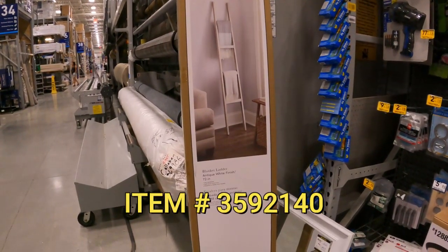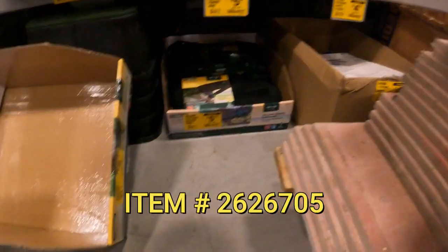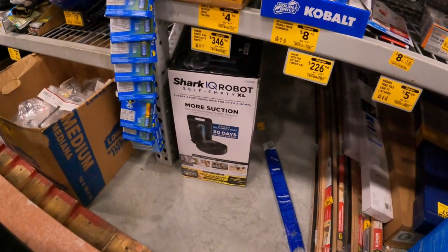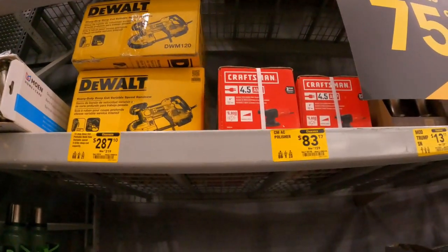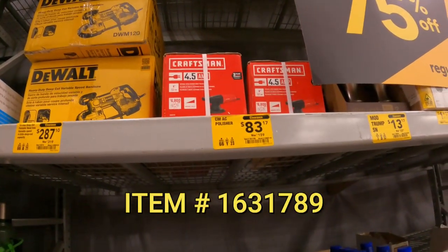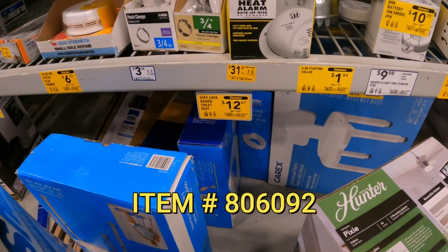Let's run to the back. Allen and Roth wooden blanket ladder $78 down from $130. 50-foot flat soaker hose $5.59 down from $16. Shark robot vac R101AE $346 down from $600. DeWalt heavy duty deep cut bandsaw $287 down from $320. Right next to it, an orbit polisher $83 down from $159. Safe lock raised toilet seat $12.50 down from $50.